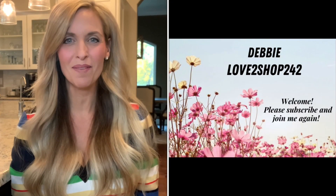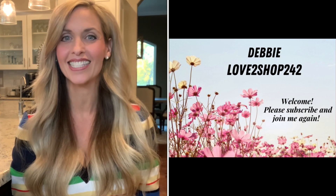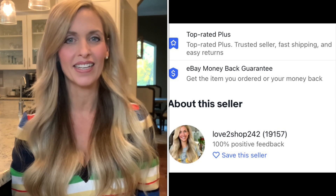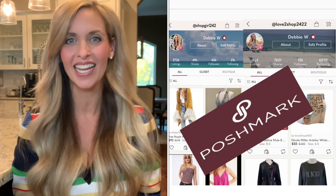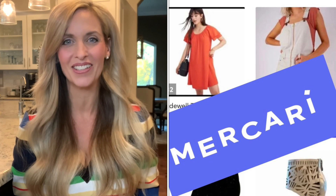Hi everyone, my name is Debbie. Welcome to my channel or welcome back. If you are new here, I'm a reseller. I've been reselling since July of 2004. I sell mainly on eBay, Poshmark, and Mercari. And today I am continuing part two of my Goodwill haul.